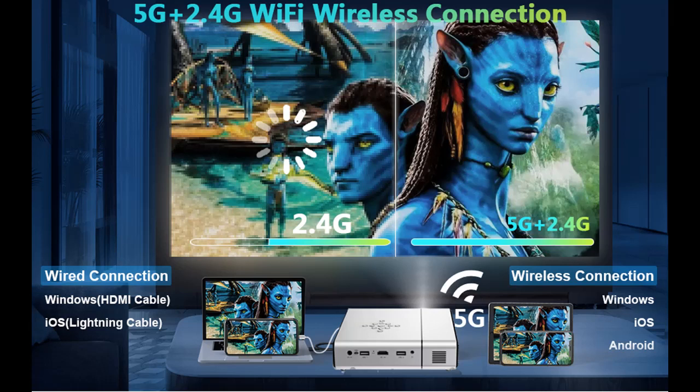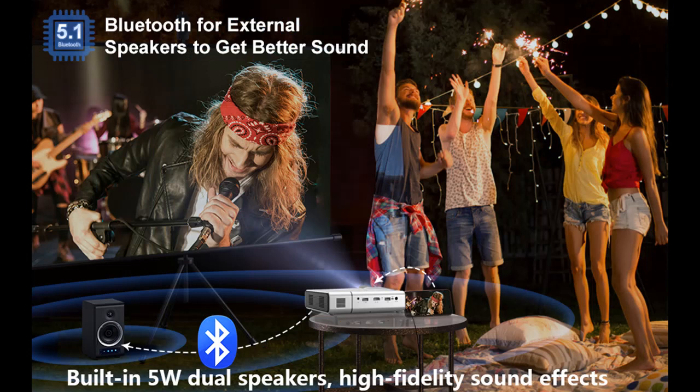Cinema-grade 3D effect: our projector has a real DLP-Link 3D function, with an effect basically the same as cinema 3D. The CPU is a Taiwan M-Star A53 architecture, 64-bit quad-core, capable of hard-decoding 4K sources.